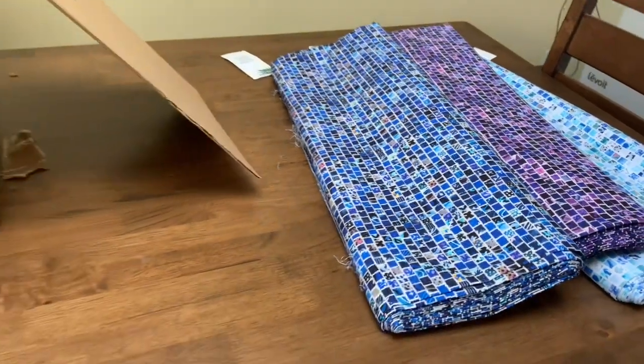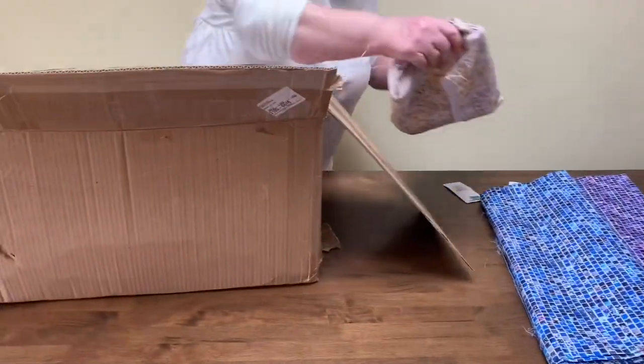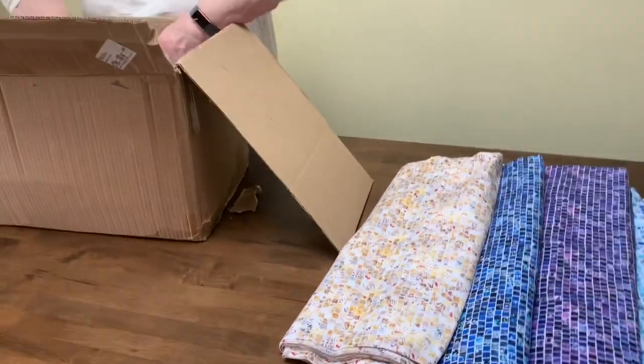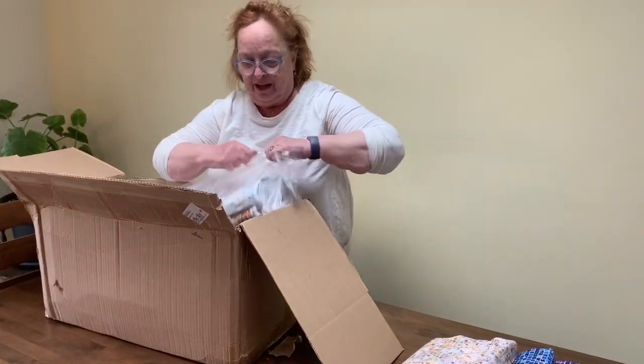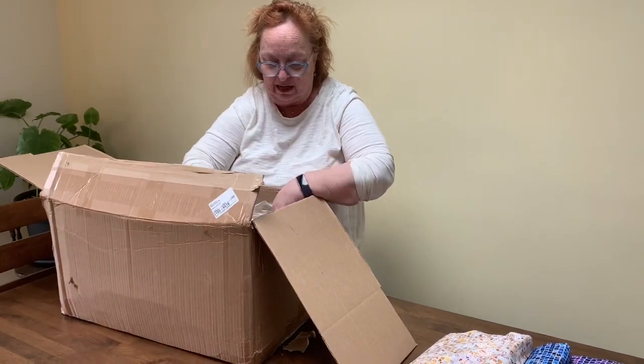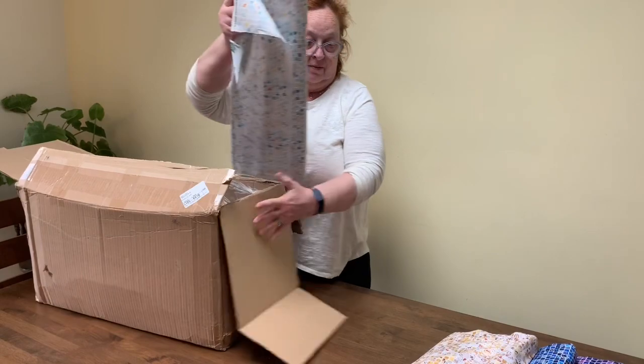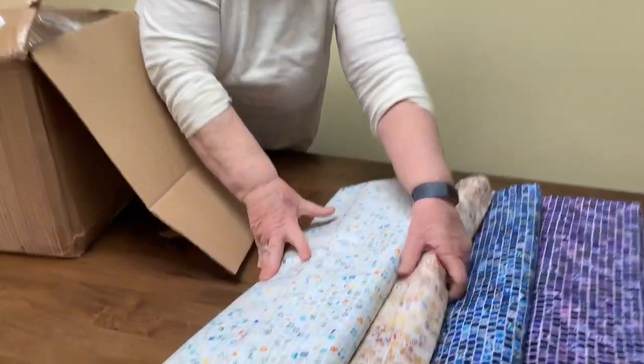And then there are some neutrals. This one I think people are going to like a lot because it's basically a white white with little flecks of color in it.